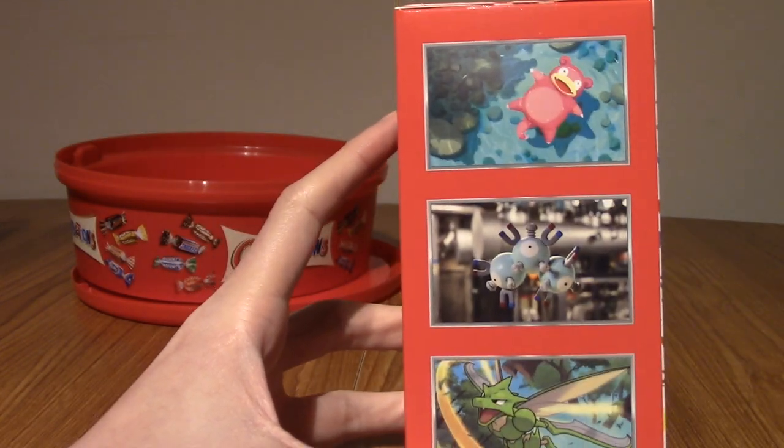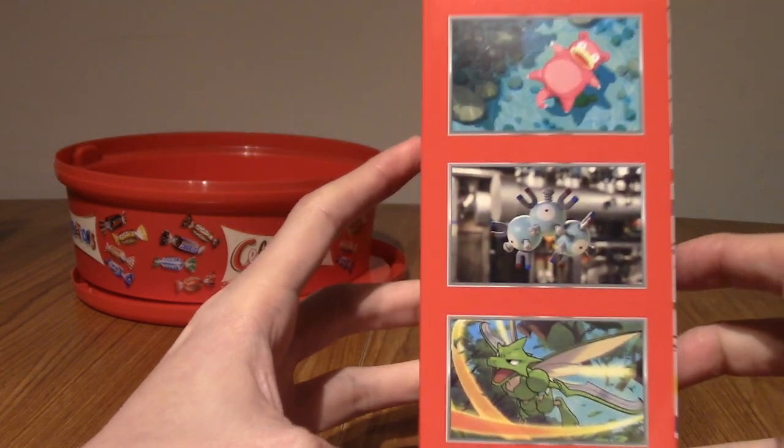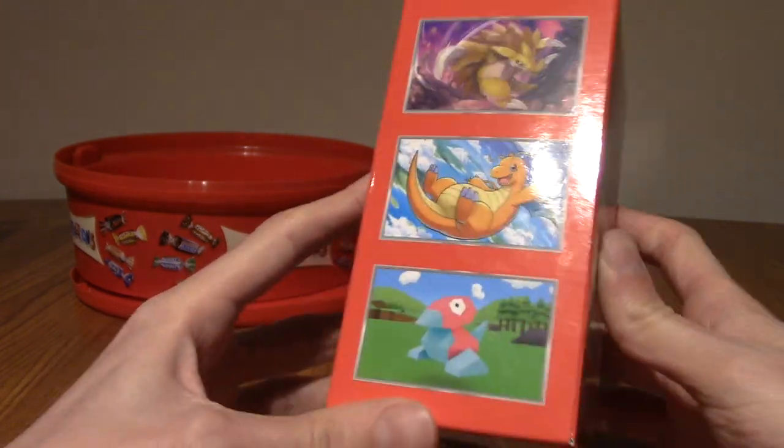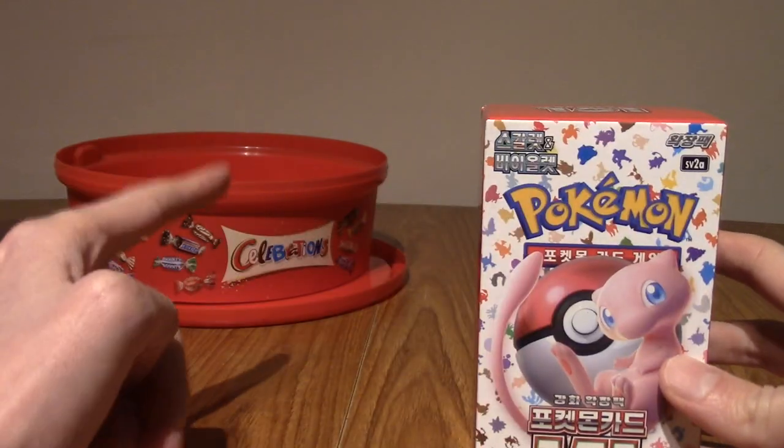It's got some of the card art from the cards in the 151 set. So you've got Slowpoke, Magneton, and Scyther there, and we've got Snorlax, Dragonite, and Porygon there. It's just a really cool box. Anyway, I'm going to go empty it into there.